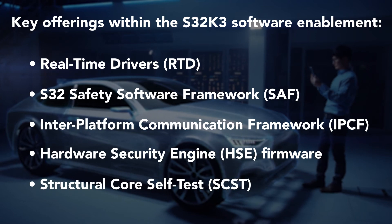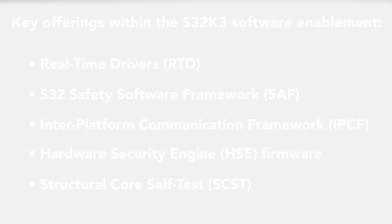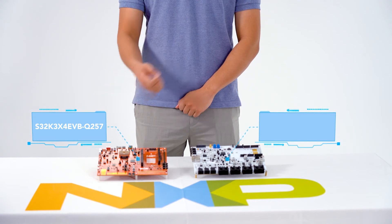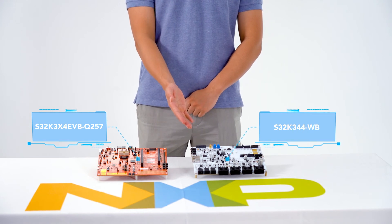Evaluation boards available for customers are the S32K3X4EVB-Q257, featuring the 257M BGA package, and the S32K3X4EVB-Q172, featuring the 172 Max QFP package. Also available is the S32K3 reference design board, including the FS26 safety SBC and the SJA1105 switch.